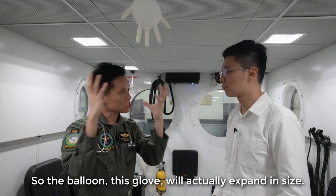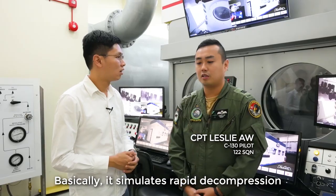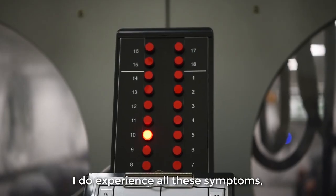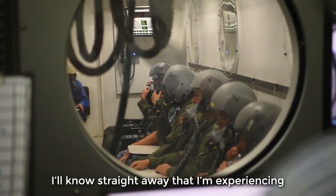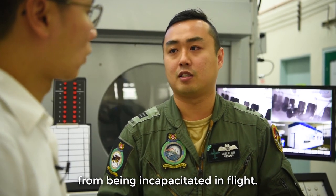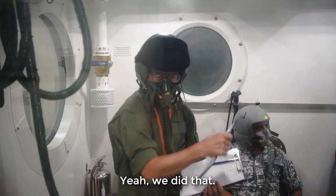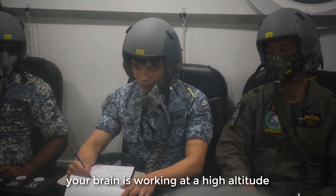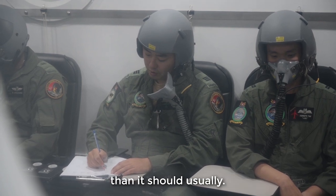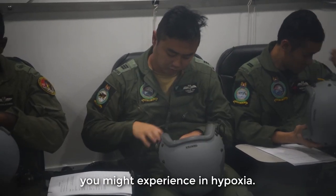Leslie, could you tell us what you were doing inside just now? Basically it simulates rapid decompression in the aircraft. This is helpful because if in flight I do experience these symptoms, I'll straight away know that perhaps I'm in hypoxia, and I can put on the oxygen to prevent myself from being incapacitated. The worksheet also had mathematical and English questions to give you a rough sense of how well your brain is working at high altitude, when your brain tends to work slower than usual.